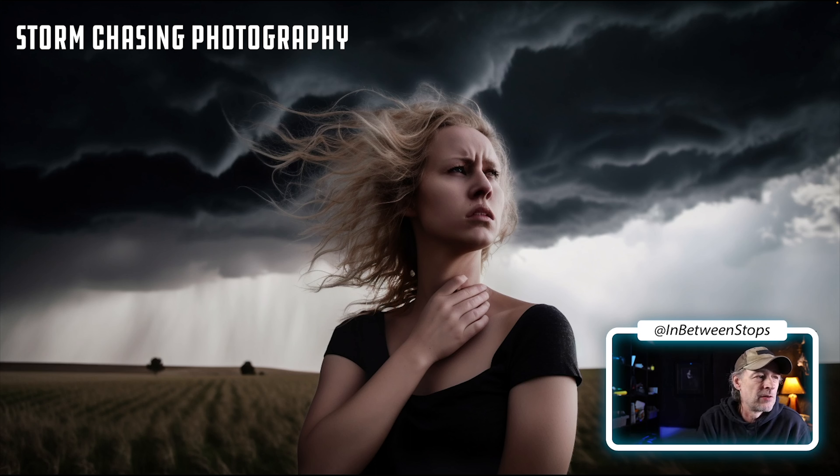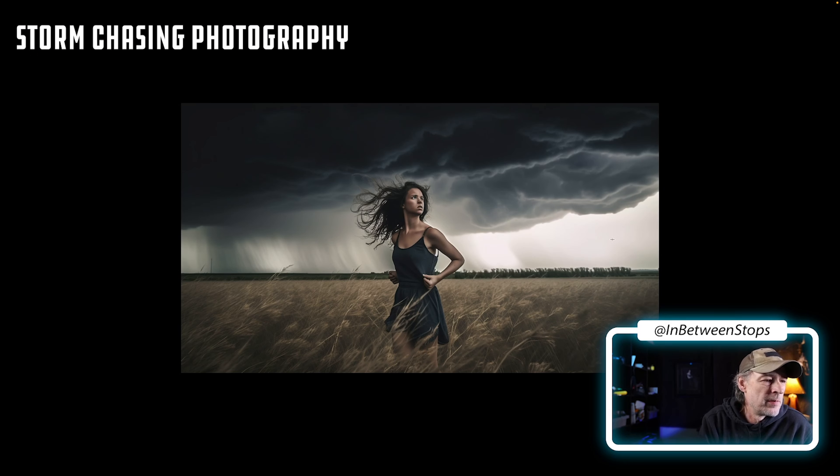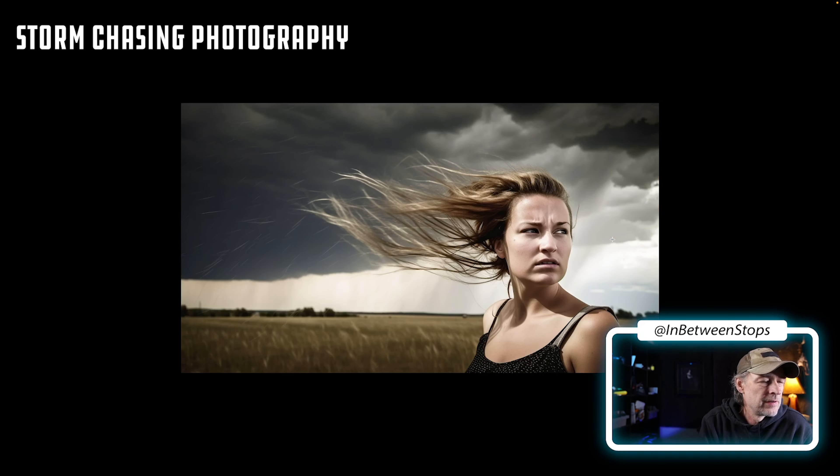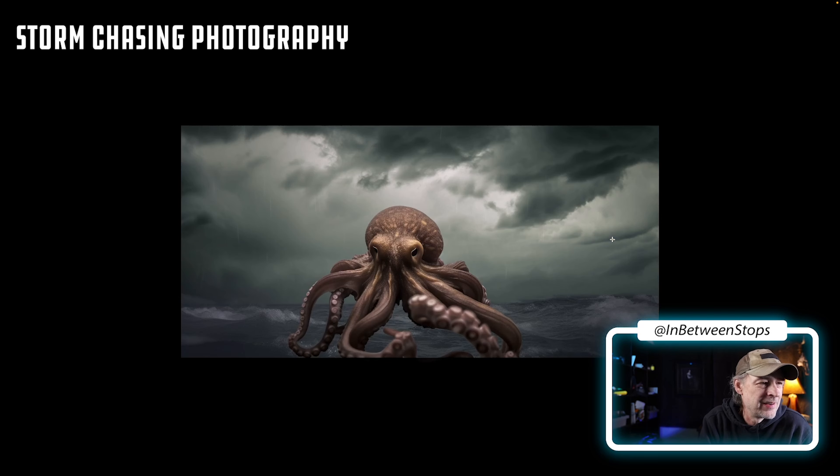Let's look at this — it's a woman in the style of storm chasing photography. Here's another woman. Very cool. There's an octopus in storm chasing — he's outside the water, but it's still really cool. You get that really diffuse ambient lighting with storm chasing photography.